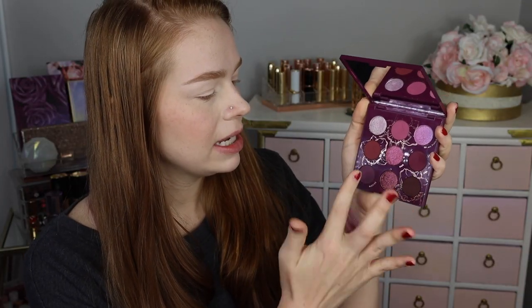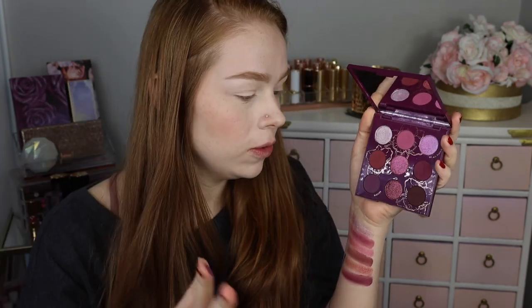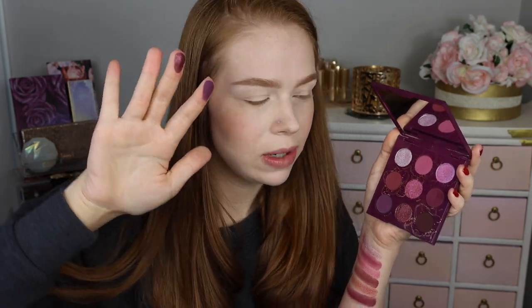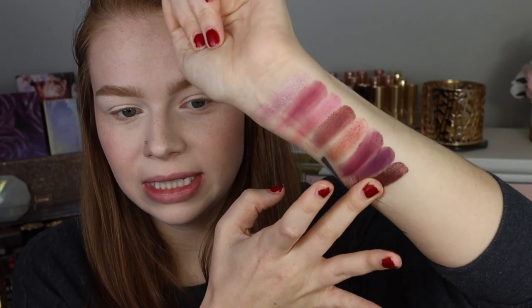Next we have the shade Buddies, which looks like such a pretty cool-toned purple matte — I just really, really like the tone of that. We've got Seedling, which is kind of like a deep brown base with a burgundy shimmer running through it. And then lastly we have Nuh-uh, which is a super deep plum. I feel like the mattes in this palette are what's really standing out to me.